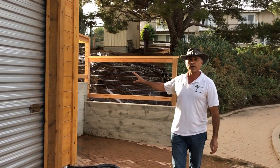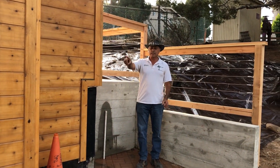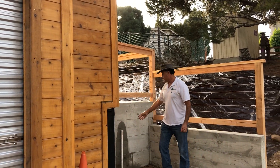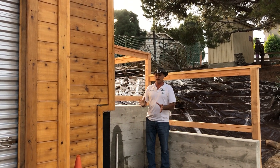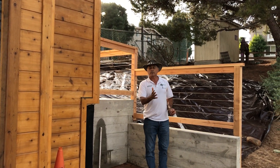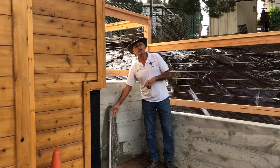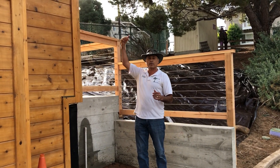We're going to be putting a 500-gallon rainwater catchment system over here. When that pump gets overflowing, it's going to pump over this way and water is going to come out of here and pump into the 500-gallon rainwater harvesting system. We have a small pump that we're going to attach to it so that it will actually be able to use rainwater — which is just magic. Check it out! Once we get this system in, you'll be able to see that water going into the tank and we'll be able to access it.